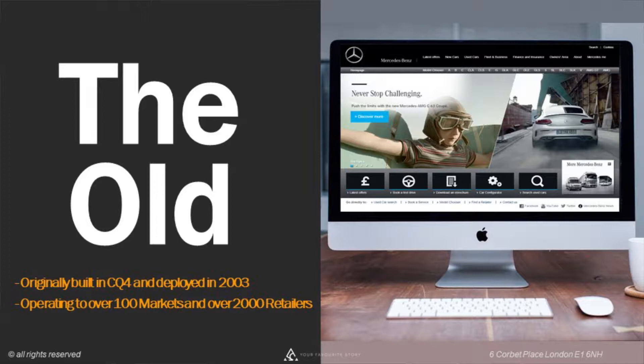To give some background: the old Mercedes website was created in 2003, originally built on CQ4 — a very old system — and only got replaced last year. This was operating in a hundred different markets and over 200 different retailers were using it, so it was a big project.